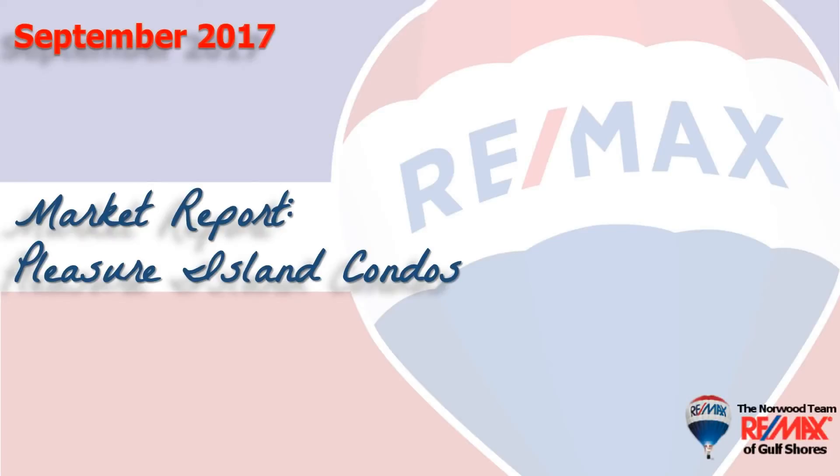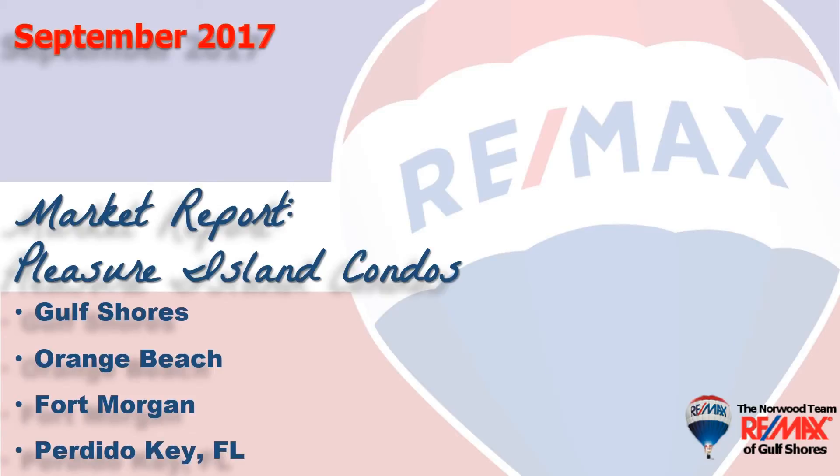Hi, welcome to Coastal Update, presented to you by the brokers and agents at RE-MAX of Gulf Shores. This is our nine-month report for the Pleasure Island Condominium Market here along the beautiful Alabama Gulf Coast, the area consisting of Gulf Shores, Orange Beach, Fort Morgan, and Perdido Key in Florida. We've gathered all the data from the Baldwin County Association of Realtors database, so let's take a look at the market.